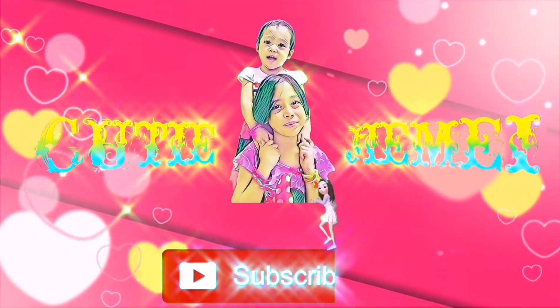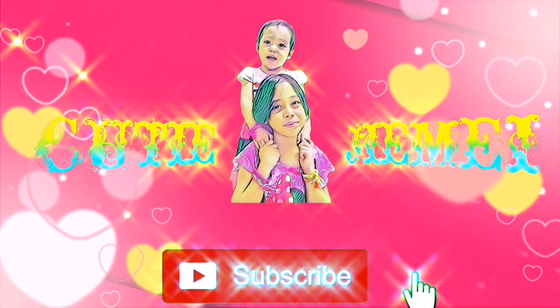Welcome to QT Entertainment's channel. Hello guys, welcome to our channel. Today we are going to do a science experiment.